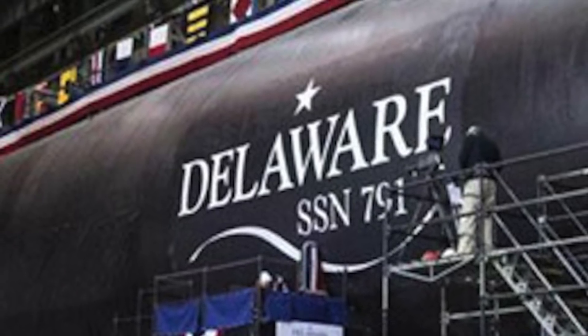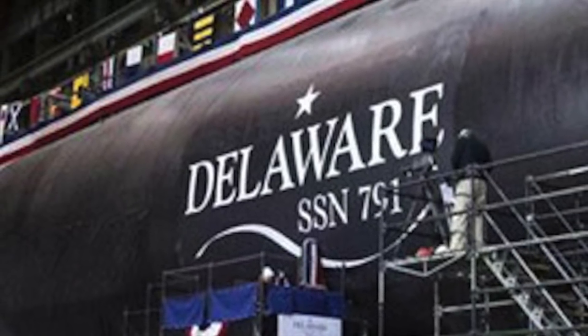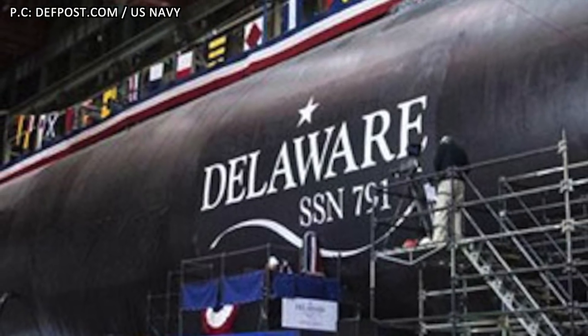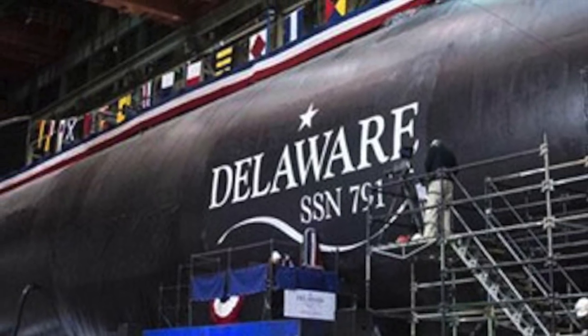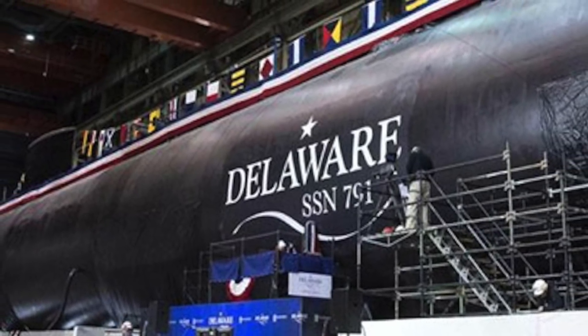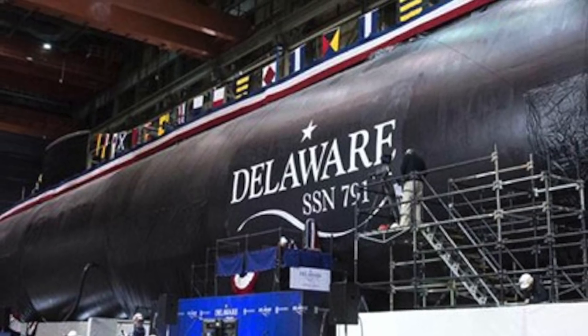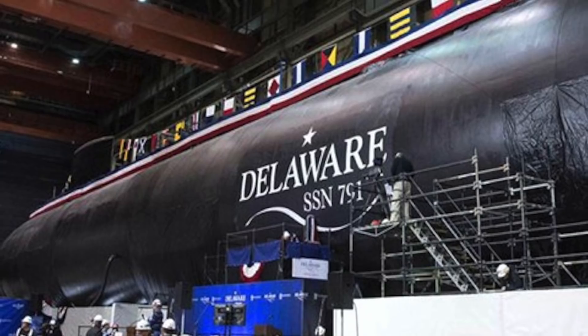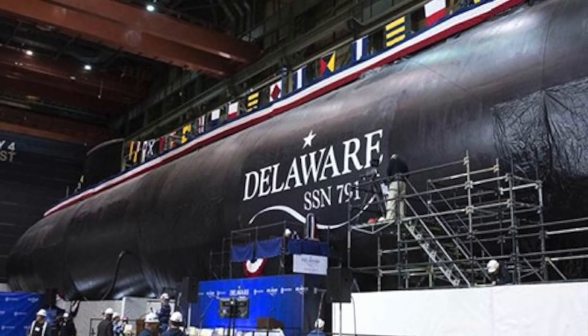U.S. shipmaker Huntington Ingalls Industries has launched the latest Virginia-class nuclear-powered attack submarine, the USS Delaware. It was put to water for the first time at the company's Newport News Shipyard on December 17. USS Delaware is the 18th Virginia-class SSN and the 9th to be delivered by Newport News Shipyard.